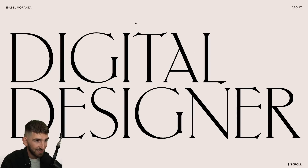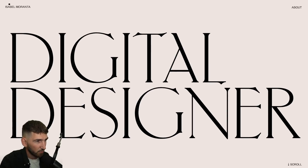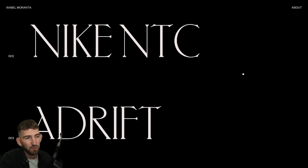Before jumping to the second part, where I'm going to rebuild one effect from scratch — Isabel Moranta — it is on this portfolio that we are going to find the superb effect that we are going to code just after. We have this magnetic effect that I have already recorded on Twitch about one month ago. The website is cool and elegant, but there is not a lot of things to say, except for one effect that I love so much.